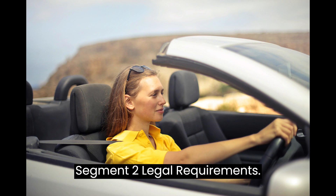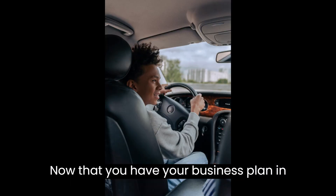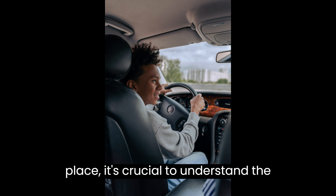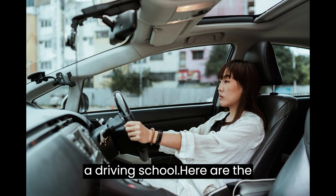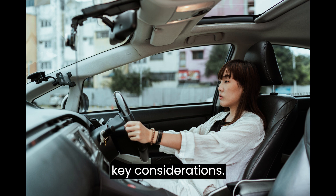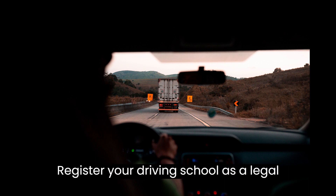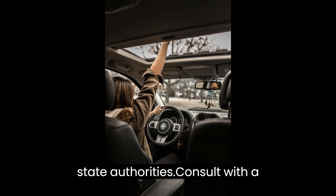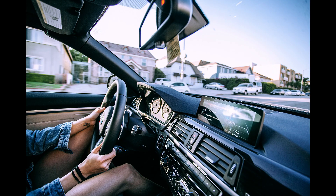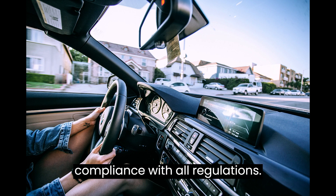Segment 2 – Legal Requirements. Now that you have your business plan in place, it's crucial to understand the legal requirements involved in starting a driving school. Business Registration: register your driving school as a legal entity with the appropriate local and state authorities. Consult with a lawyer or business advisor to ensure compliance with all regulations.